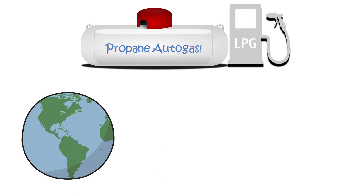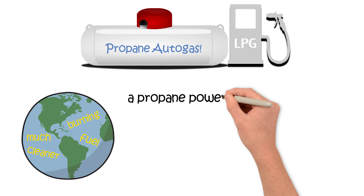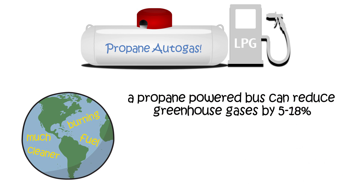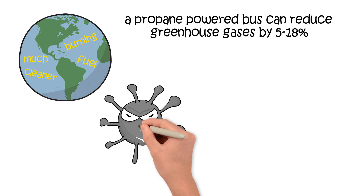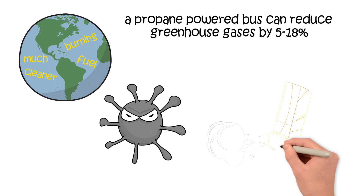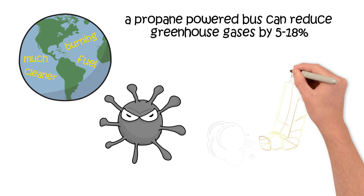First of all, propane is a much cleaner burning fuel. In fact, a propane-powered bus can reduce greenhouse gases by 5 to 18 percent when compared to diesel and gasoline. It also doesn't expose kids to the harmful particulate matter that ends up inside the bus. That stuff escalates breathing-related issues and aggravates asthma.